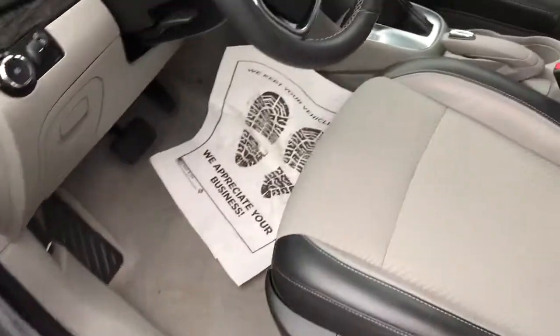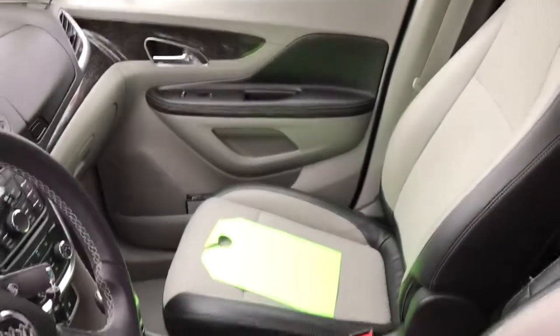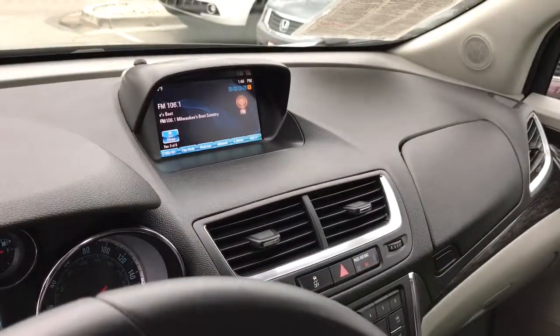Let's go to the inside here. You can see it does have the two-tone gray and black leather trim interior. This one does have remote start and a full color display.